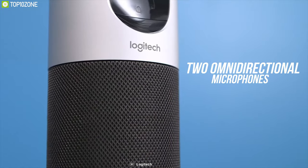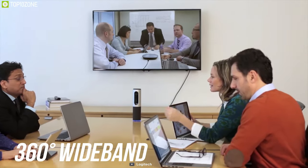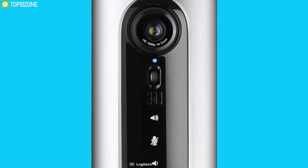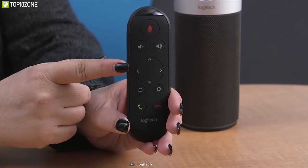Equipped with two omnidirectional microphones and a 360-degree wide-band audio feature, this device connects via either Bluetooth or NFC to enjoy outstanding audio clarity, volume and dynamic range so everyone in the meeting can hear and be heard easily. The Logitech Conference Cam Connect is an excellent tabletop device for its stunning visual quality, remote functions and great mic pickup capabilities, making it a must-have office gadget for any office without a doubt.